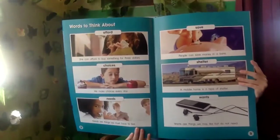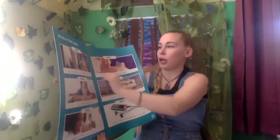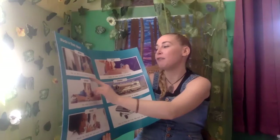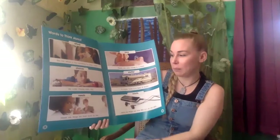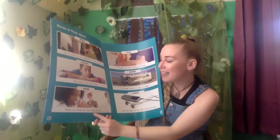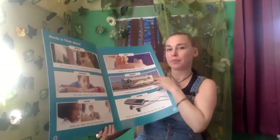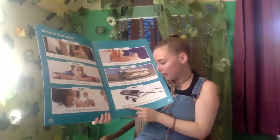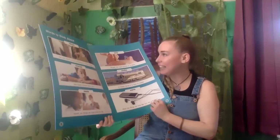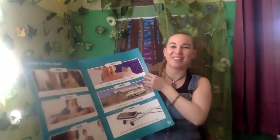Now in the beginning they have some words for us to think about. I'm going to show you the pictures first and then read them to you. So this says 'afford' — she can afford to buy something for three dollars. Next, 'choices' — we make choices every day. 'Needs' — needs are things that we must have to live. 'Save' — people can save money in a bank. 'Shelter' — a mobile home is a type of shelter. 'Wants' — wants are things we may like, but do not need. They're telling us about these words because we're going to see them later on in this book.